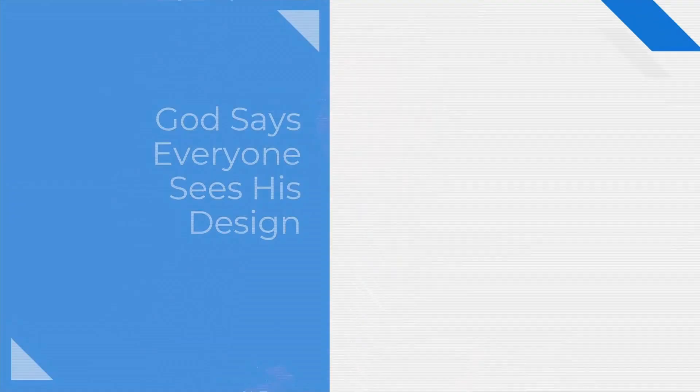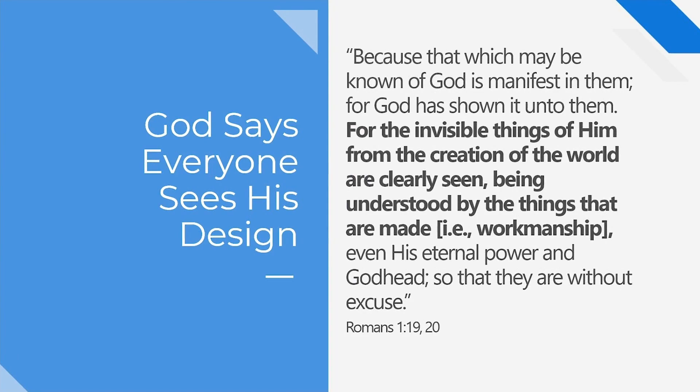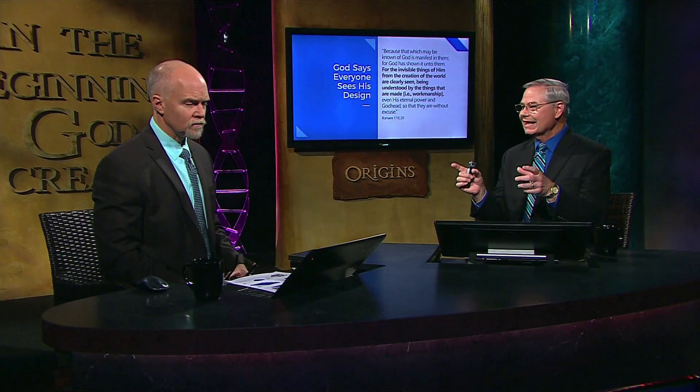I'm sure you're quite familiar with Romans 1, verse 20, where the Bible makes it very plain that there are certain things we can see about God that are manifest plainly to everybody. It says: for the invisible things of him from the creation of the world are clearly seen, being understood by the things that are made. That Greek word for 'made' is used only one other time in the New Testament, in Ephesians 2:10, where it says, 'for we are his workmanship, created in Christ Jesus.' So in many ways, these things are clearly seen being understood by his workmanship.